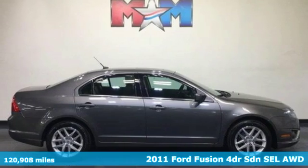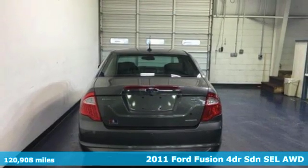It's a 2011 Ford Fusion. Every generation has its Ford. This one's yours.